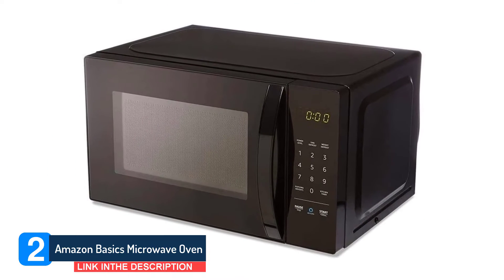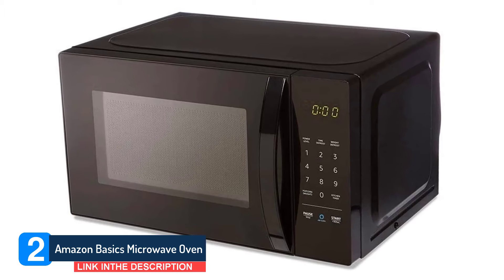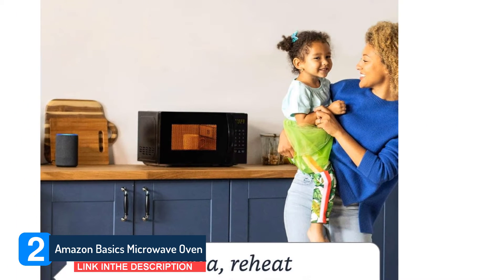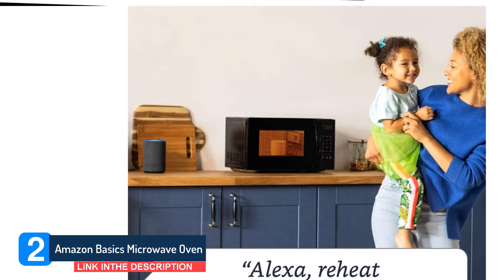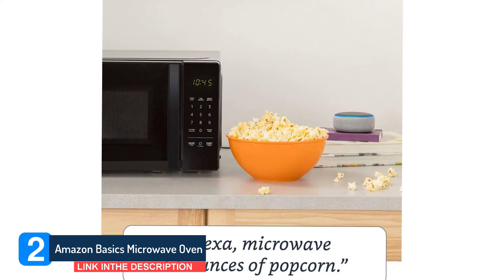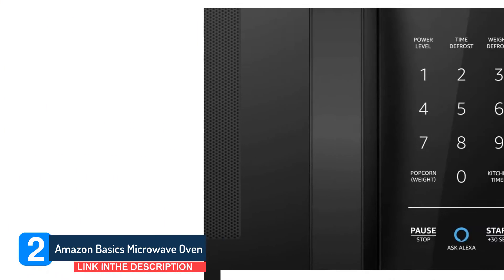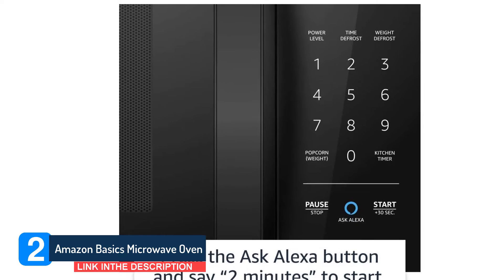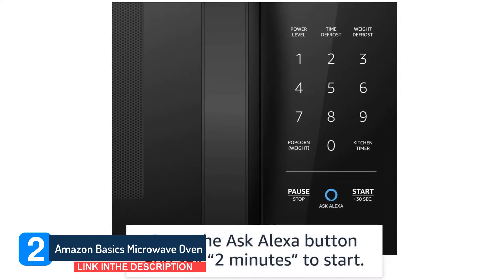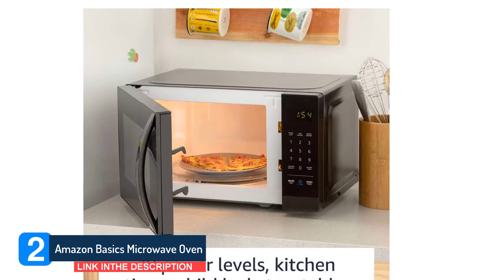It has a timer, a power level button, an additional 30 seconds button, and 3 presets for popcorn, timed defrost, and weight defrost. Through voice controls, you can access more smart features — like say 'defrost 8 ounces of ground beef' or 'reheat one cup of coffee' — and Amazon continues to add new presets. Keep in mind that this is a compact microwave with a 700-watt power output, which is on the lower end and means it will take longer to heat food. A 10-inch dinner plate fits, but nothing larger.